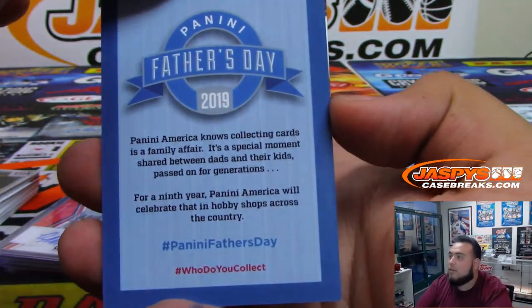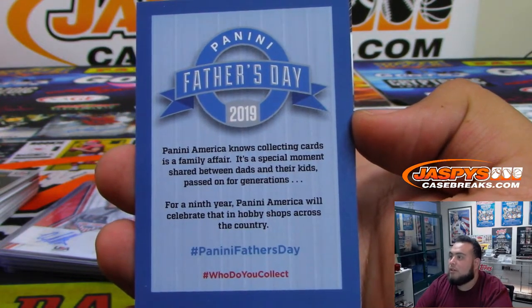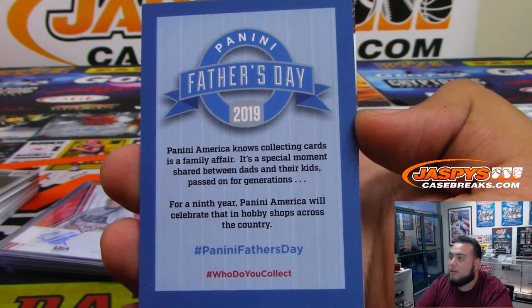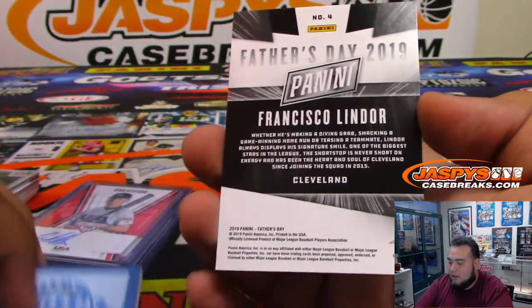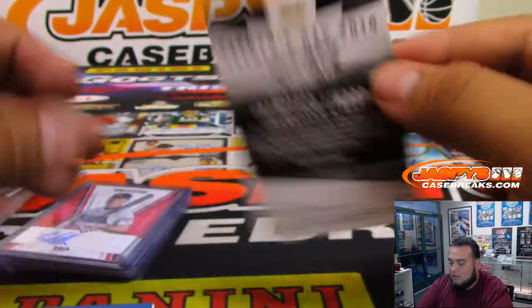Card collecting is a familiar affair — special moments shared between dads and their kids, passed on for generations. For their ninth year, Panini America will celebrate that in hobby shops across the country — Panini Father's Day. You got Francisco Lindor, a little Father's Day card.